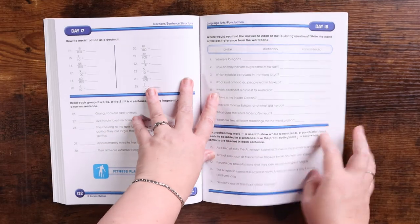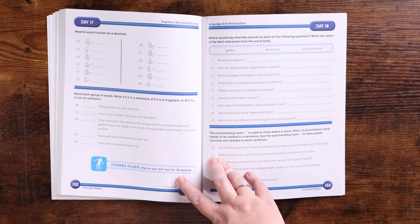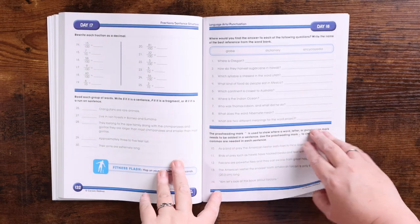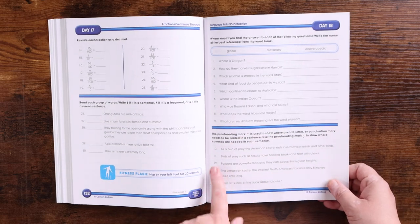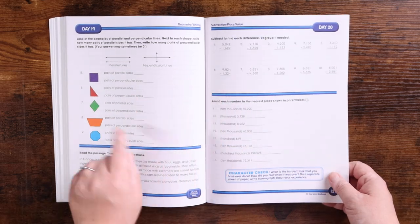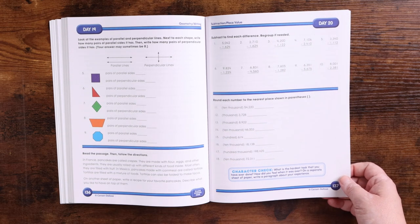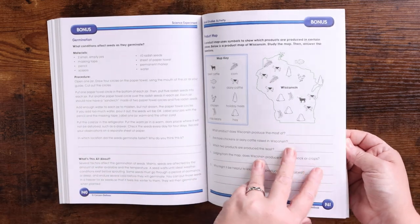The last few lessons include rewriting fractions as decimals, identifying sentences vs. fragments vs. run-ons, answering reference questions about whether to use a globe, dictionary, or encyclopedia, proofreading using different proofreading marks, reading passages and answering questions, subtraction, parallel and perpendicular lines, and rounding numbers to the nearest place shown in parentheses — like ten thousand, thousand, hundred, thousand. There are bonus pages for science and social studies at the end.